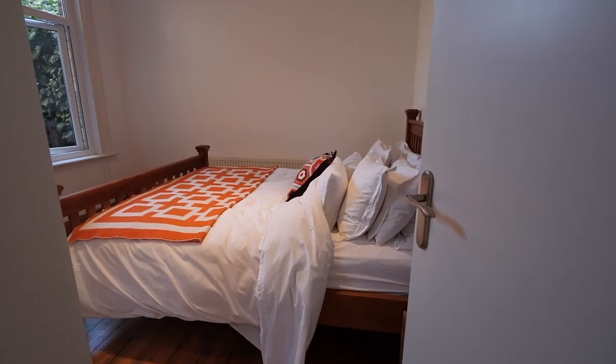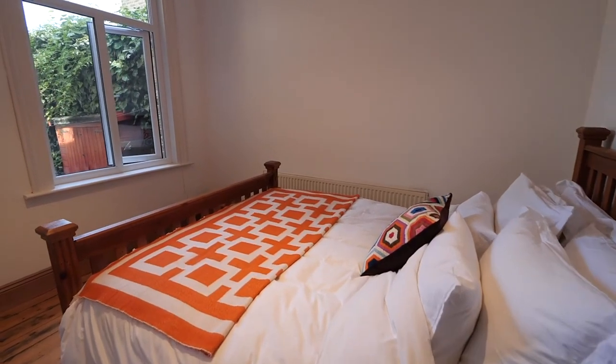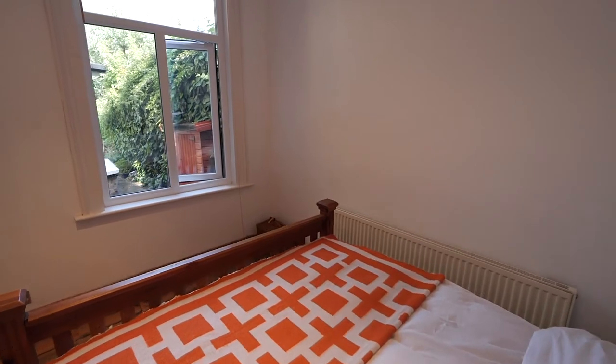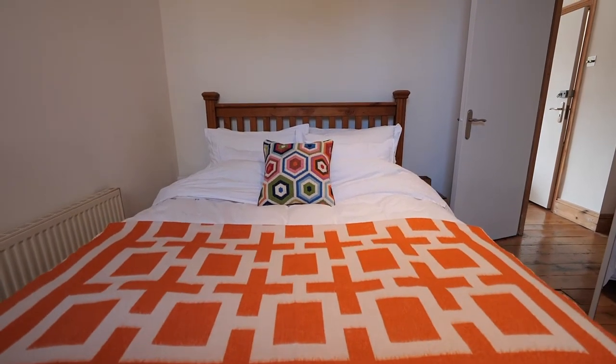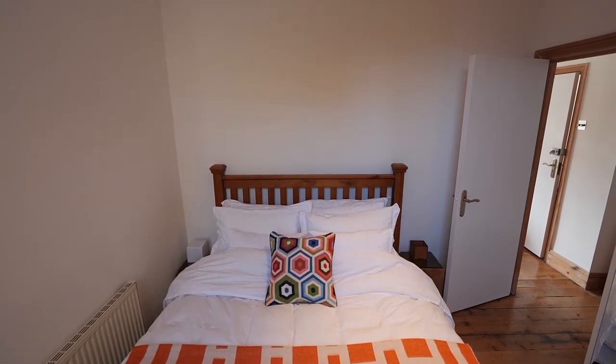Off the hallway we find the master bedroom with great views over the rear garden through the big double-glazed window. Strip flooring and skirting board, radiator, and a lovely extensive range of floor-to-ceiling mirror-fronted wardrobes with inset spot lighting.